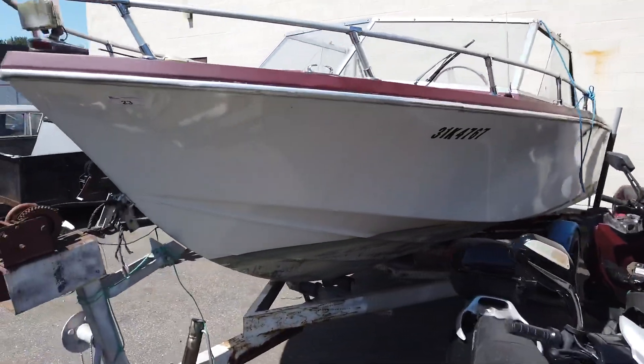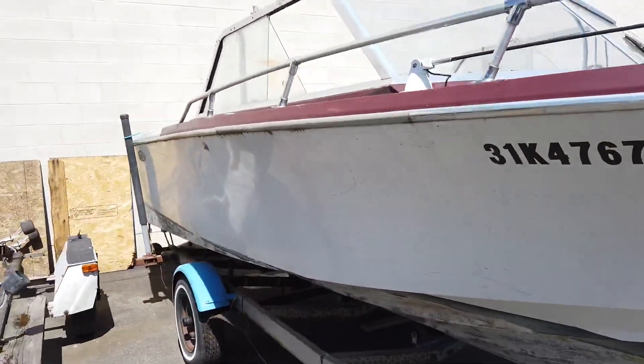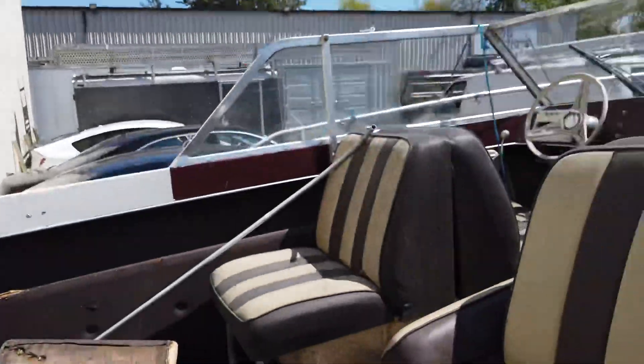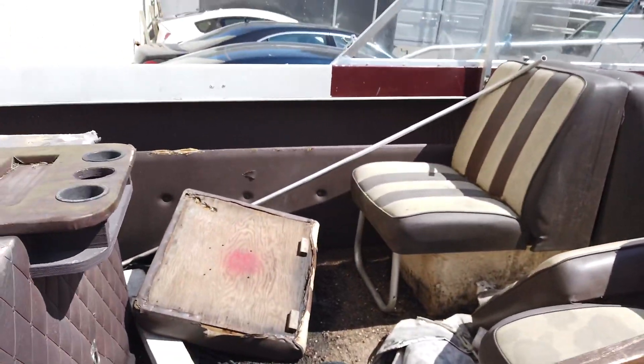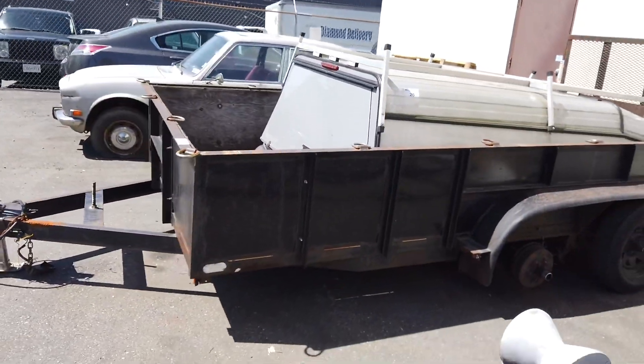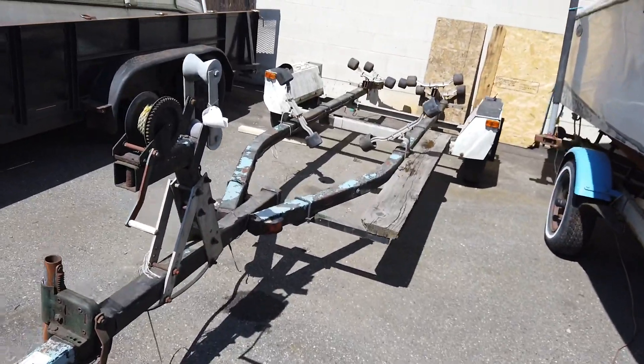We've got a boat here — this is a police-recovered boat and trailer. We don't have a Sankster — oh wait, yes we do! Look at that. It's seen better days, that's for sure, but it is the Sankster.